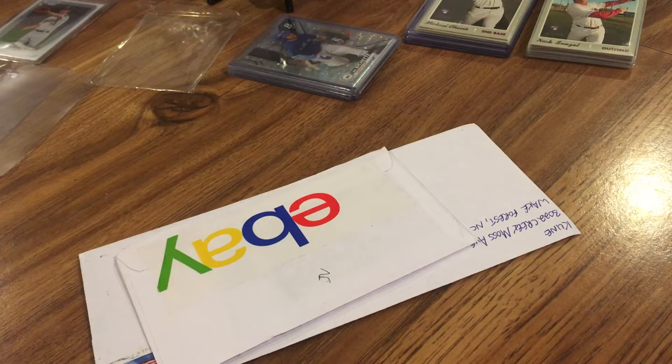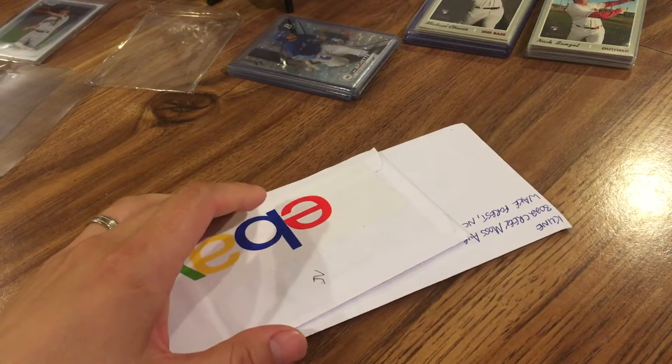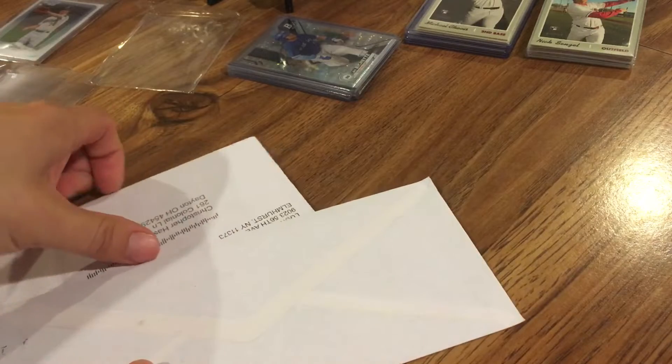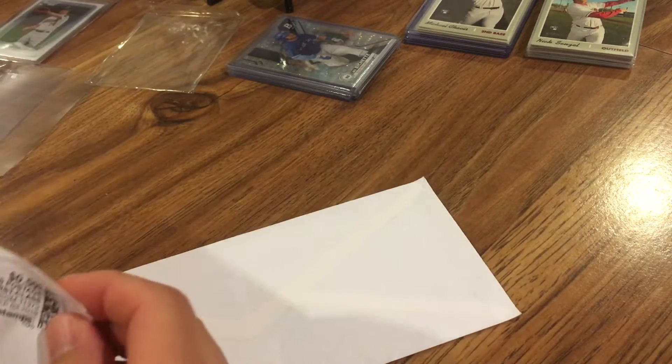Hey everybody, RedsFan1979 back here with a special baseball card video. I have a two-package mail day today. These are similar cards, so I wanted to wait until I got both. So let's open here.